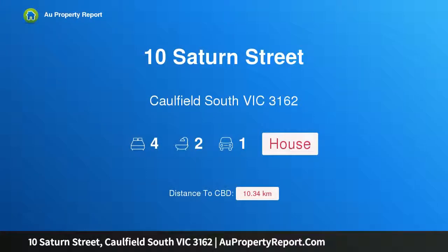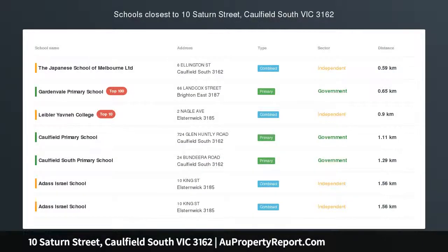Hi, I am glad to introduce Property 10 Satin Street, Caulfield, South Victoria, 3162.